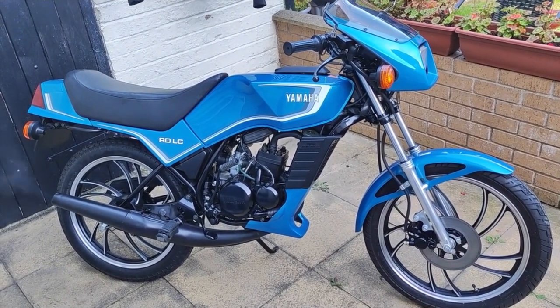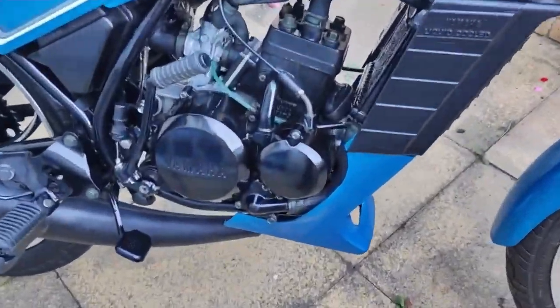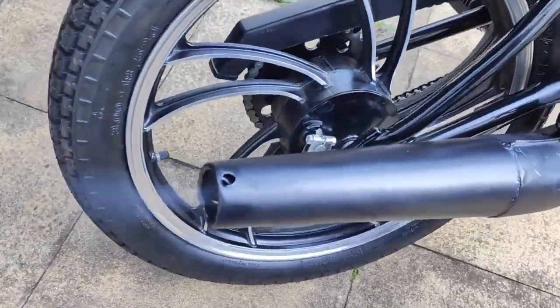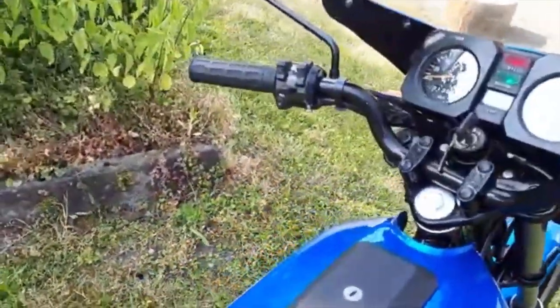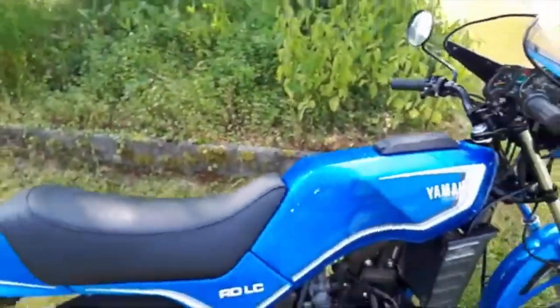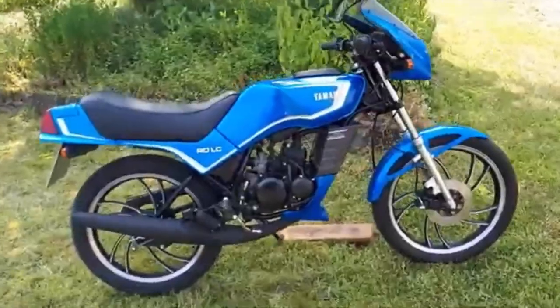For braking there's a drum at the rear and a very small single disc at the front, although given the weight of the bike this should cope reasonably well. But this is not merely a sleeved-down 125 — the machine looks physically smaller and sleeker than its bigger brother. Even that bikini fairing at the front is actually a sleeker version of that used on the 125. But sleek and stylish or not, the bike was ultimately not a commercial success, at least in the UK.